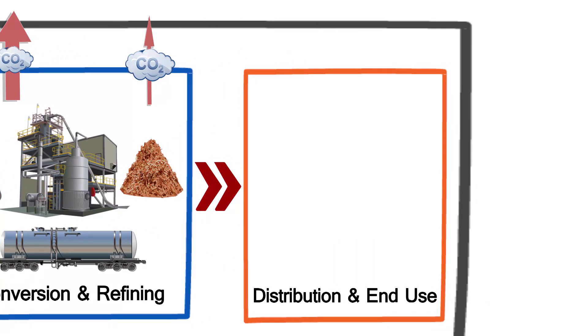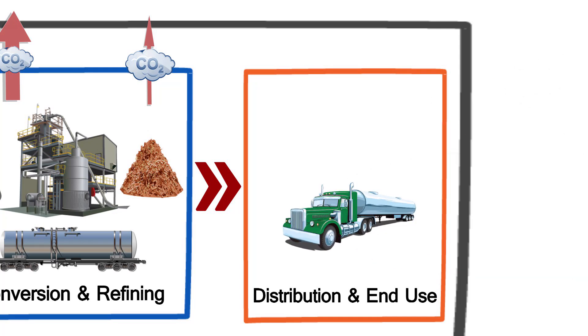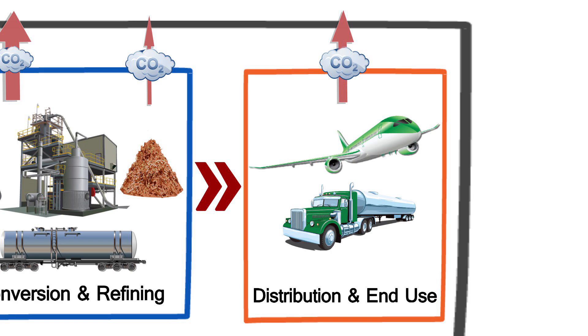Finally, the distribution of biojet fuels around the Pacific Northwest and their use by the aviation industry also adds to the fuel's net carbon emissions.